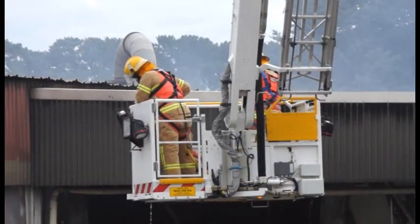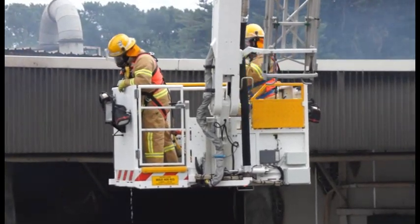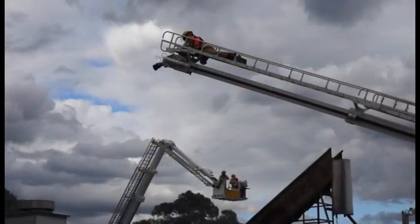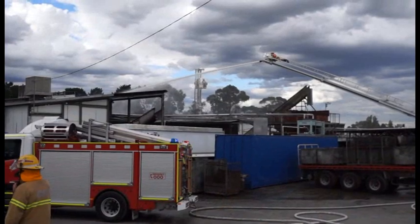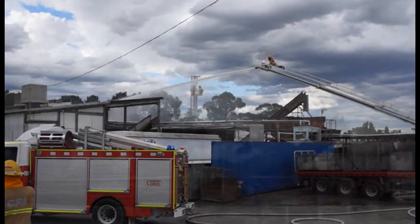It looked quite grim on arrival just the way the fire was spreading, but with the use of the aerial appliances — the platforms from Dandenong and the Teleboom from Frankston — we actually did manage to pull the fire up and stop it engulfing the whole factory. Some fairly aggressive work by the firefighters did manage to pull that fire up, which really surprised all of us.